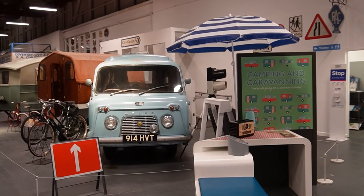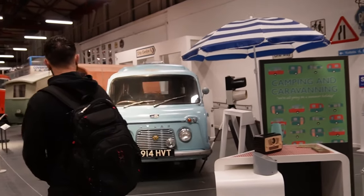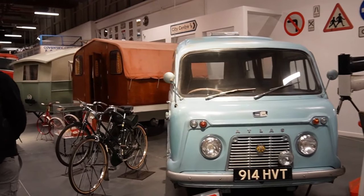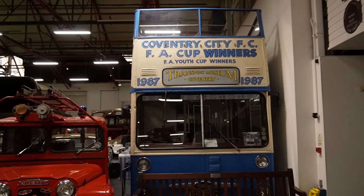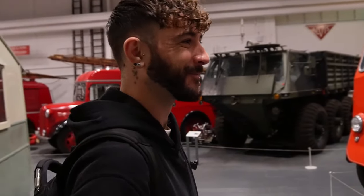I think we found the vehicle for us, Josh — this is definitely the one. Haven't even looked at the side yet, but yeah, it'll do. This is the one.